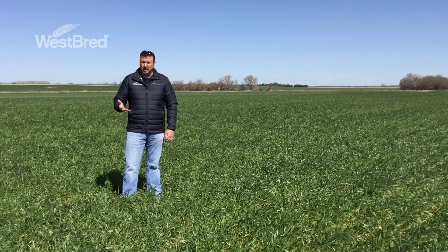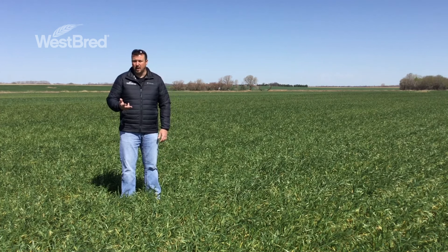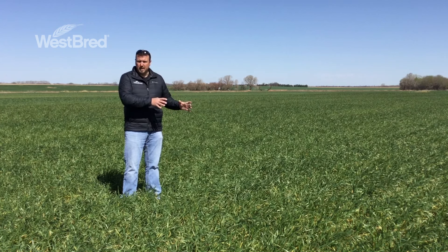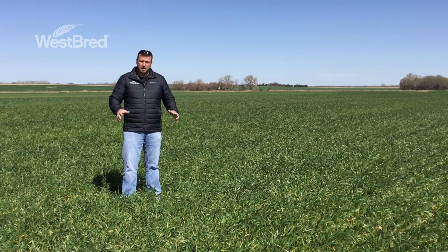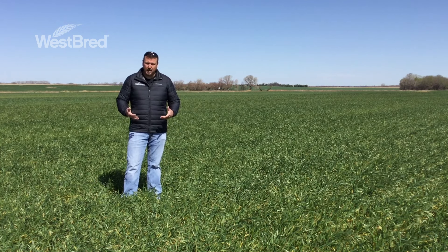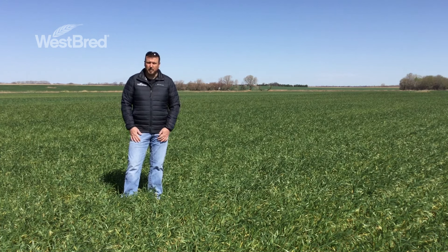There are a couple other factors to keep in mind — what I call insulation factors — and there are two that can help us. The first is warm temperatures or warm days prior to that freeze event, building up some thermal energy in the soil and helping keep that canopy warmer. The other is soil moisture, so if we have adequate soil moisture, that'll act as a buffer to also help keep those canopy temperatures stabilized.